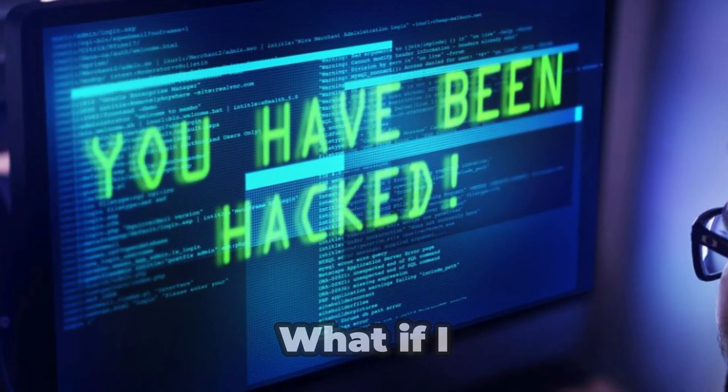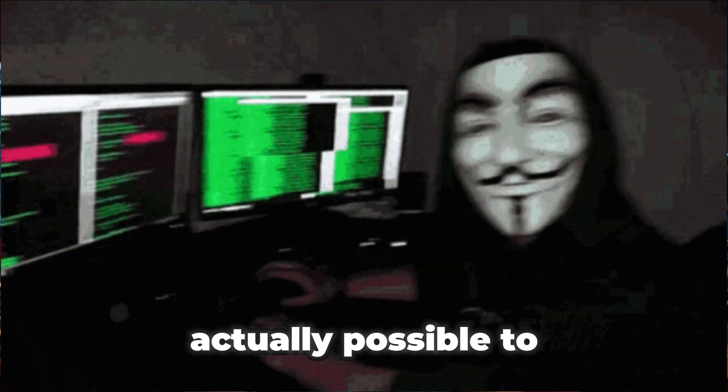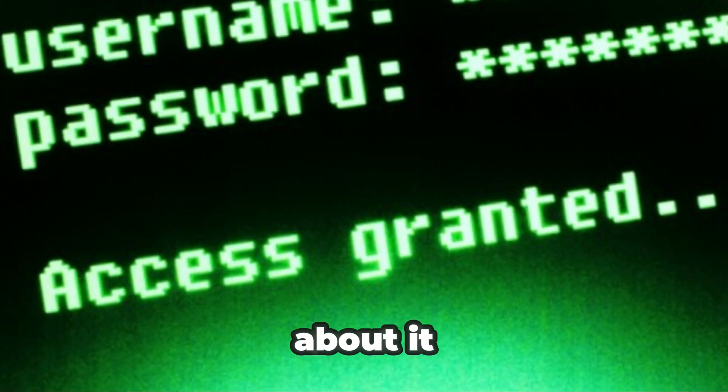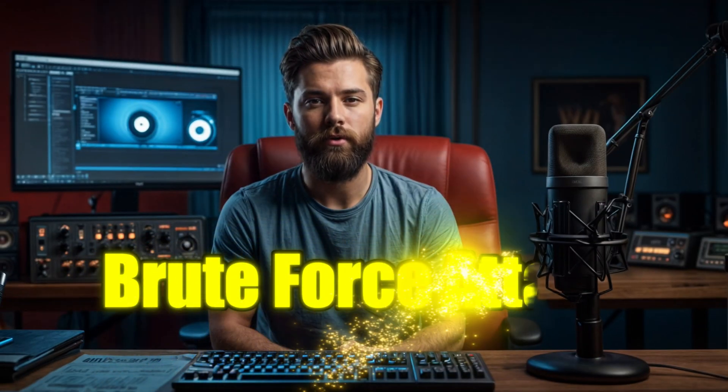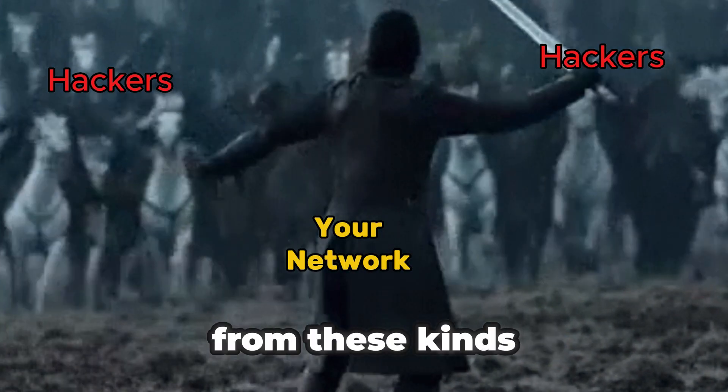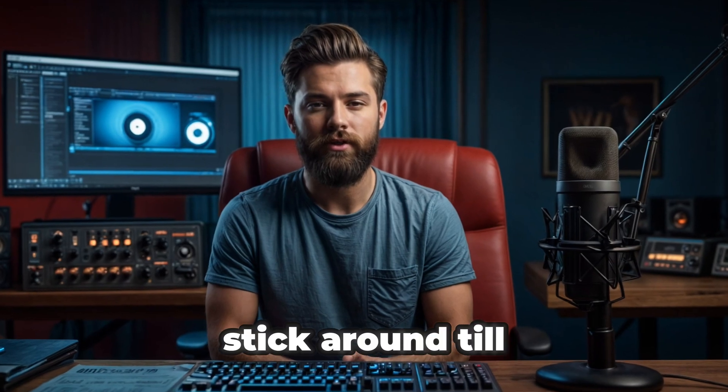Have you ever wondered how hackers break into Wi-Fi networks? What if I told you it's actually possible to guess a Wi-Fi password without knowing anything about it? Today I'm going to reveal how a brute force attack on Wi-Fi works, and more importantly, how you can protect your network from these kinds of attacks.